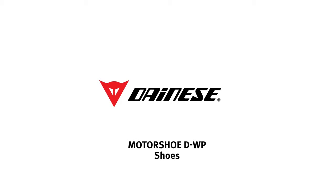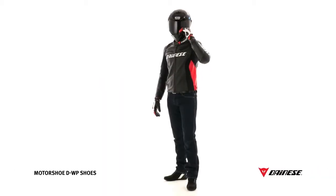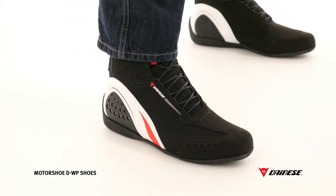Motor Shoe D-WP. The Motor Shoes are a new concept in footwear and take their name from the best of two worlds: the safety provided by boots with rigid heel construction, blended with the distinctive look and style of sneakers.